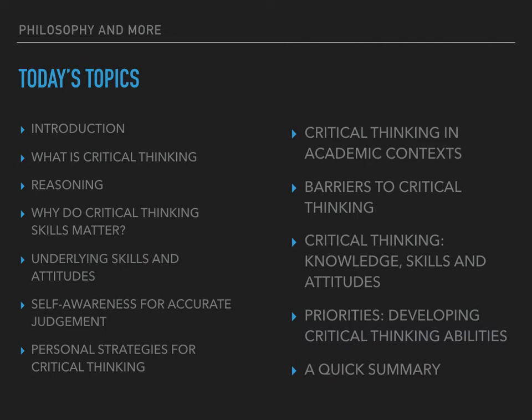Today we will be doing an introduction to critical thinking, then we will be looking at what critical thinking is, reasoning, why critical thinking skills matter, underlying skills and attitudes, self-awareness for accurate judgment, personal strategies for critical thinking, critical thinking in academic contexts, barriers to critical thinking, critical thinking knowledge, skills and attitudes, priorities, developing critical thinking abilities, and a quick summary at the end.